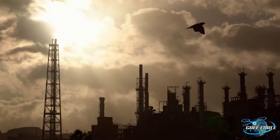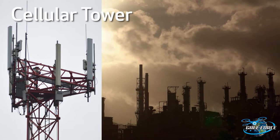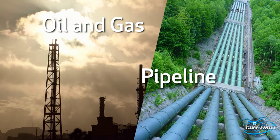However, the drone industry also serves a diverse sea of users in industries such as cell tower inspection, road, bridge, and rail inspections, along with oil and gas and pipeline inspections.